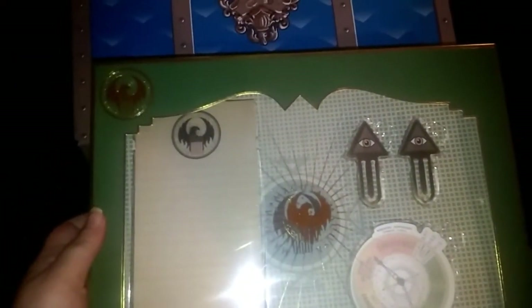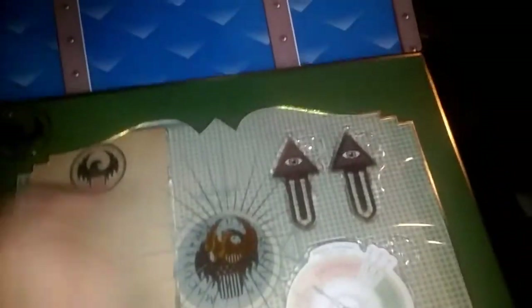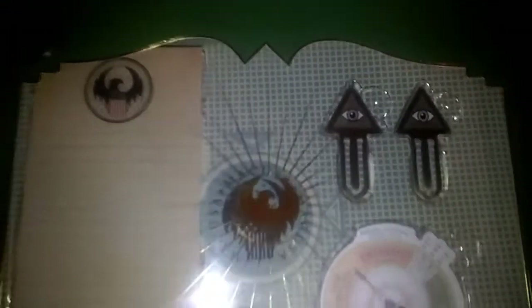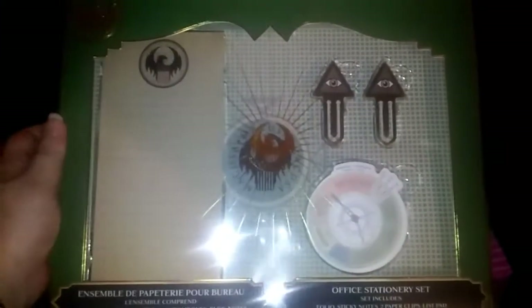The first item is an Offish stationery set — includes a folio, sticky notes, two paperclips, and a list pad. So we've got our notepad, our sticky notes, and these eye paperclips. And this is from MACUSA — I don't even know if that's how you say it — just know it's the magical institute in Fantastic Beasts.